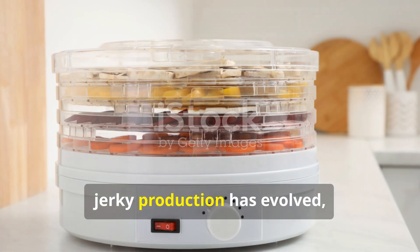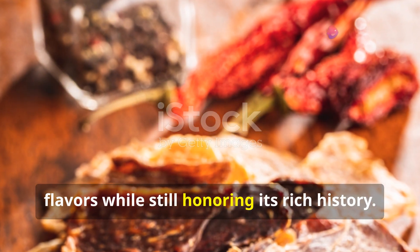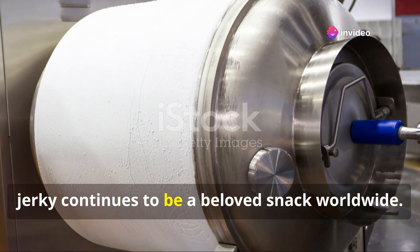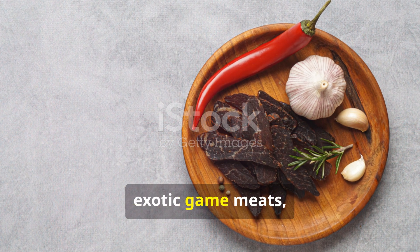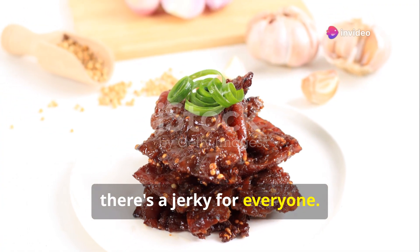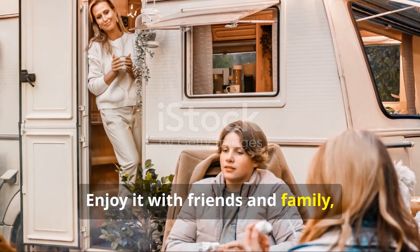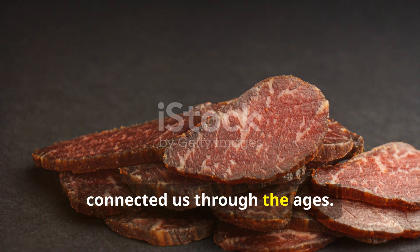Today, jerky production has evolved, incorporating modern techniques and flavours while still honouring its rich history. From traditional recipes to innovative new flavours, jerky continues to be a beloved snack worldwide. Whether you prefer classic beef jerky, exotic game meats or plant-based alternatives, there's a jerky for everyone. So next time you reach for a piece, remember the journey it has taken to get to you. Enjoy it with friends and family and savour the timeless treat that has connected us through the ages.